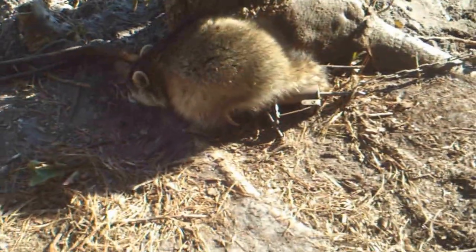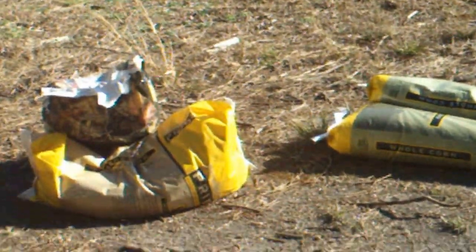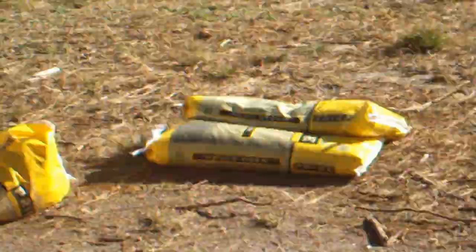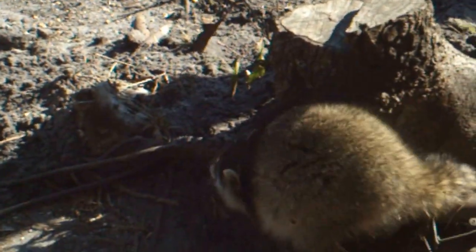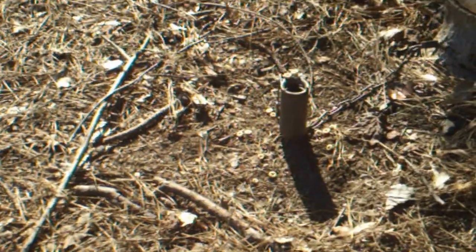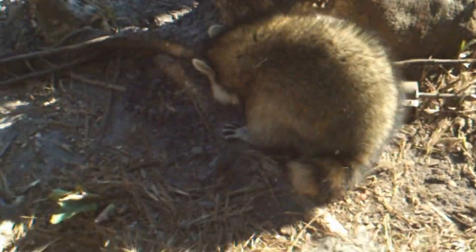Looks like we have a little young coon right here that we just caught. I was coming over to fill up my feeder and I set out three dog-proof coon traps last night. There's one over there and there's one right there. I'm going to go ahead and take care of this coon.